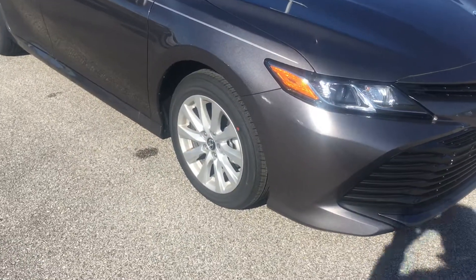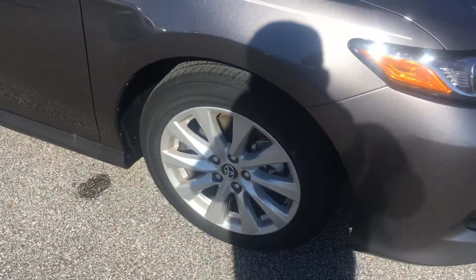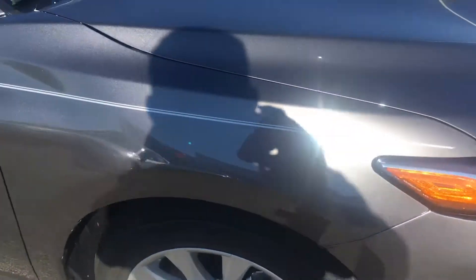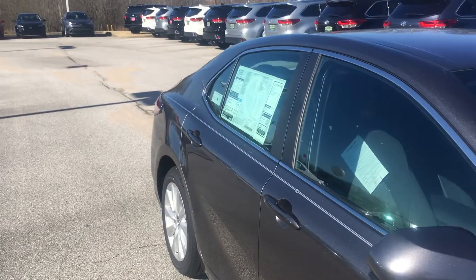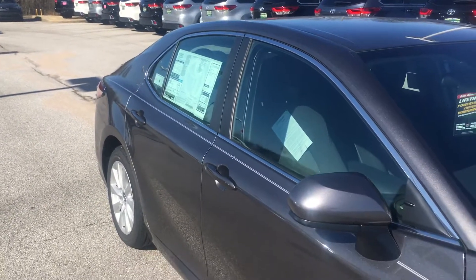If you notice on the outside of this vehicle, it comes with alloy wheels on it. A feature that we put on all of our cars as an added addition is a pinstripe down the side of the car that sets it apart from other cars that are on the road.